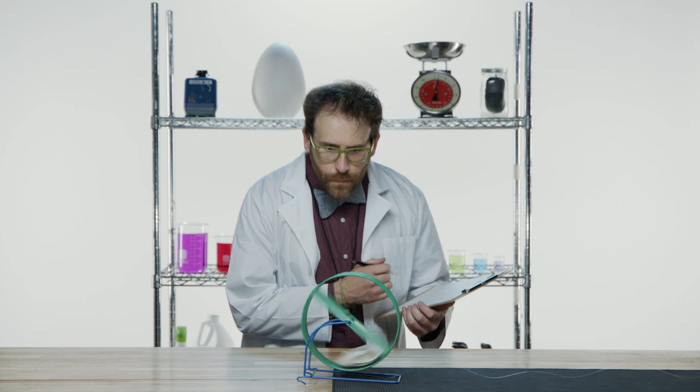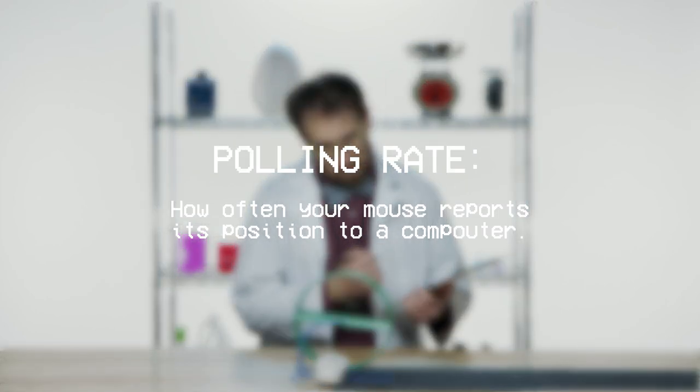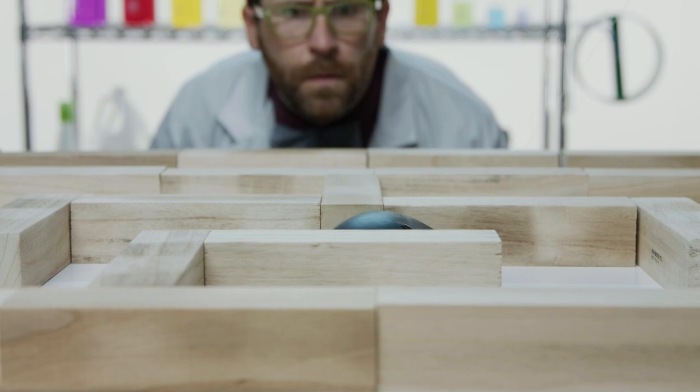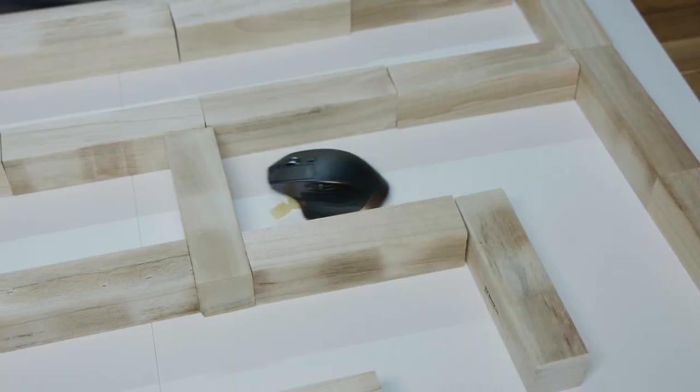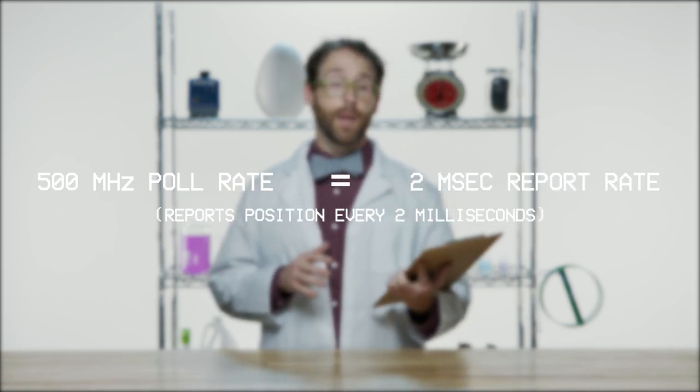Polling rate is the number of times your computer checks on your mouse for positioning and button clicking. A mouse with a 500 megahertz polling rate means your computer is checking your mouse for input information 500 times per second. Doing the math, a mouse with a 500 megahertz polling rate bottoms out at two milliseconds report rate, while a mouse with a 1,000 megahertz polling rate can do it in about one millisecond. But does a higher polling rate make a mouse feel more responsive? Potentially yes, but gaming at a higher polling rate adds load to your CPU, and if your CPU is not up to the task, you could experience skips and stutters when moving your cursor.